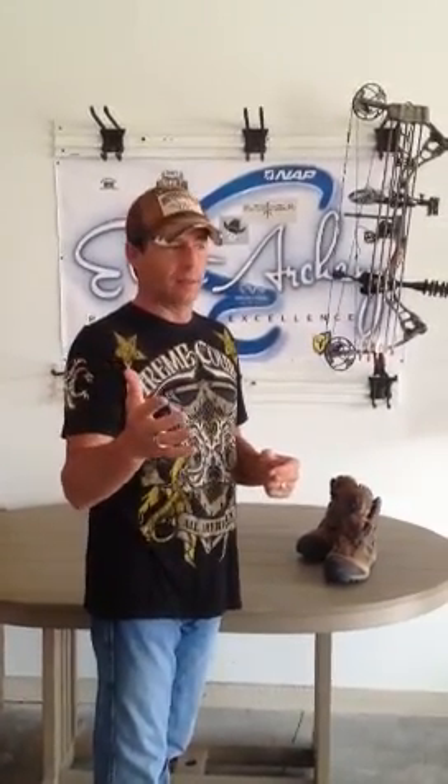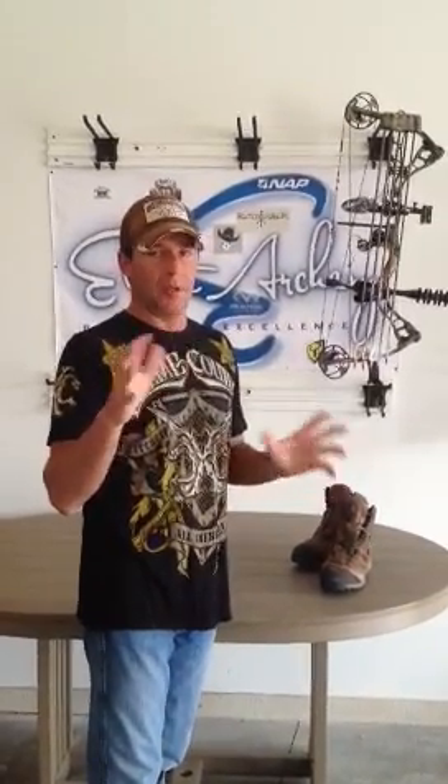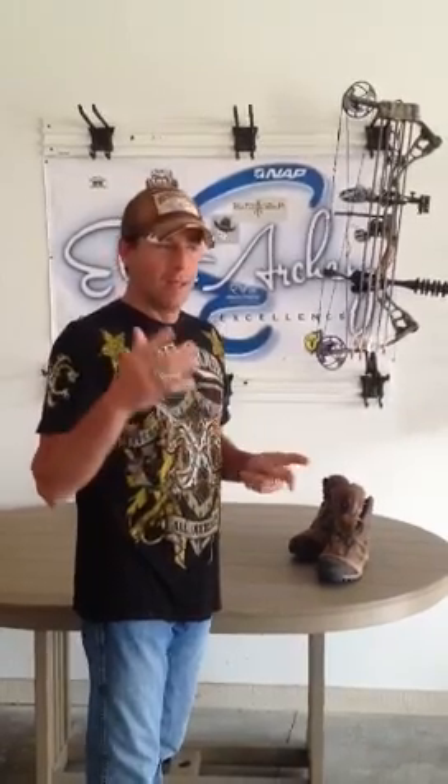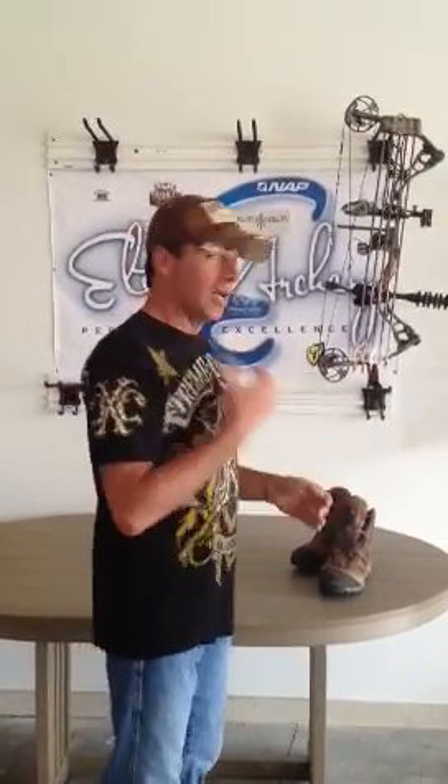Hi sports fans, it's after deer season and I've been busy, but you've probably stopped thinking about deer season. Well, I haven't. A lot of people tweet me all the time wondering what kind of stuff I use, and I don't have time to tweet everybody back, so I'm going to tell you.